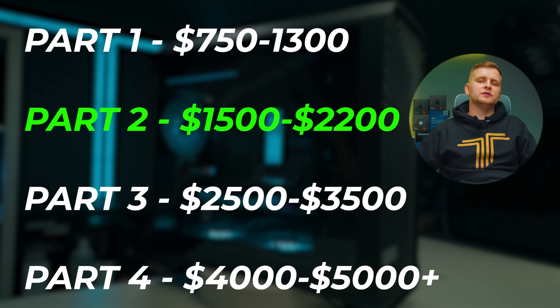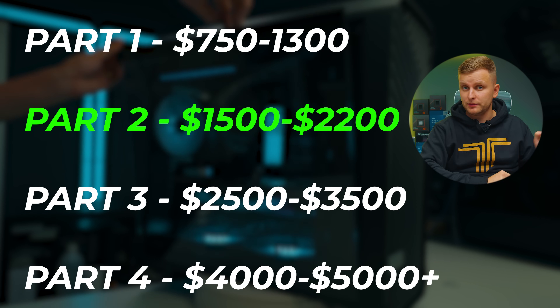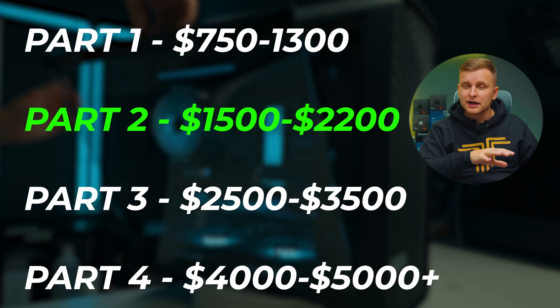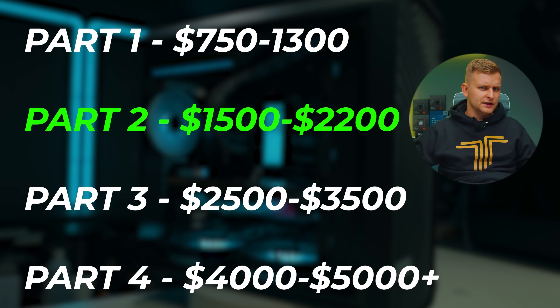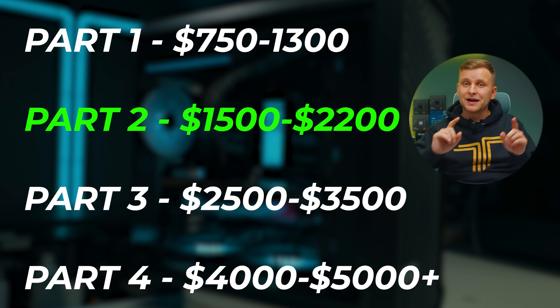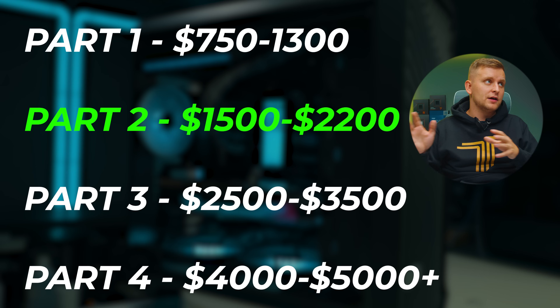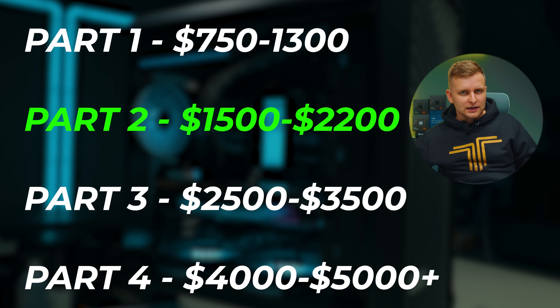This is part of a video series. If your budget is slightly different, there is a video for you down in the description — there are four videos there. These are smart links in every single video on the channel and they'll always lead you to the latest video. Stick till the end of the video because I'm going to share some very important things you need to know when building this PC.